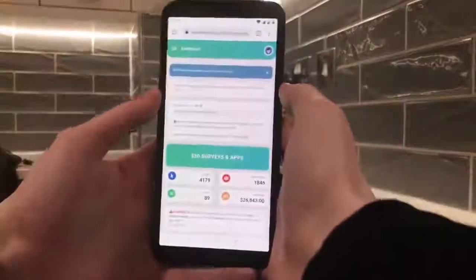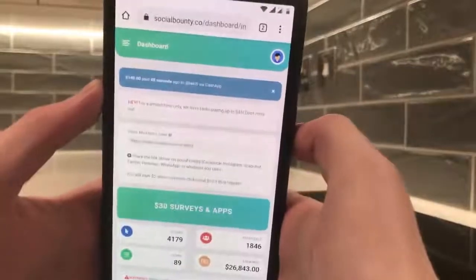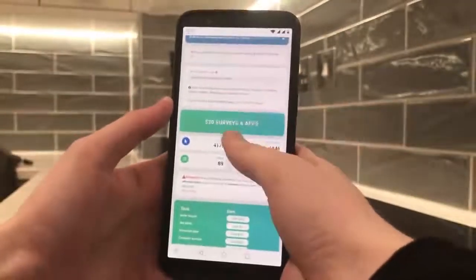What's going on, guys? I definitely recommend sticking around to watch this video if you want to make some extra money online. I'm going to show you a new website that recently popped up called socialbounty.co. I was a bit hesitant to make a video about it at first because I didn't know if I was going to get paid, but I actually ended up getting paid last week.